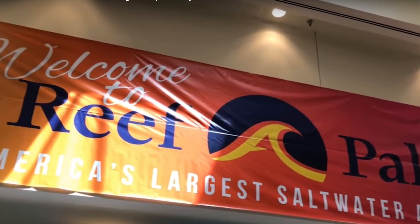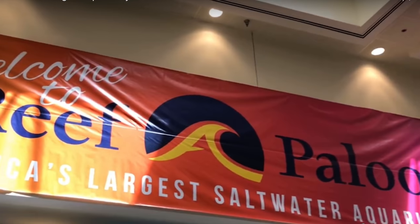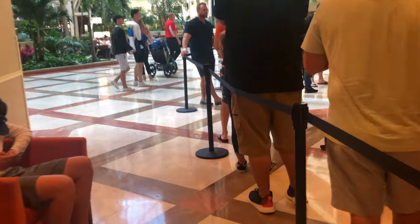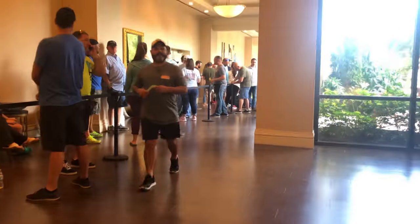Reefapalooza is one of the largest saltwater aquarium events in the world that so many dream of attending, but only few actually do. Last year I was lucky enough to attend all three, with Reefapalooza Orlando being one of my favorites.